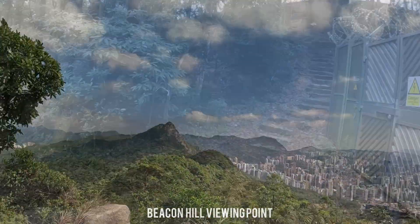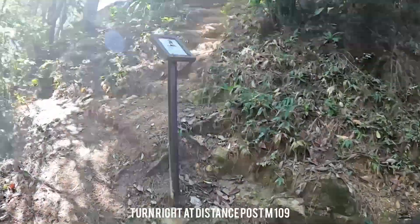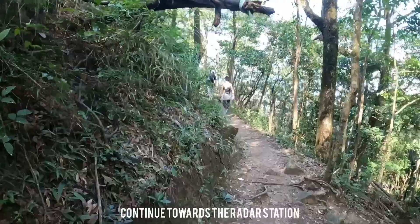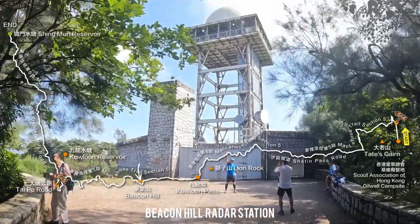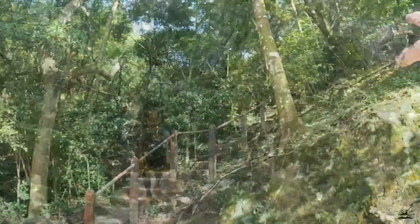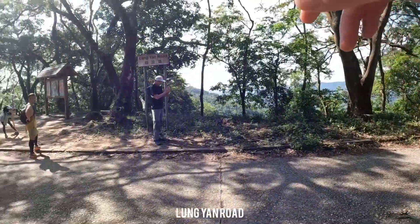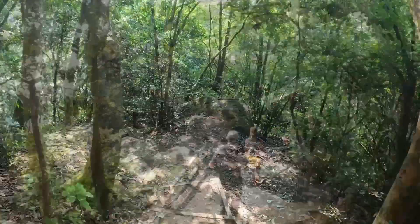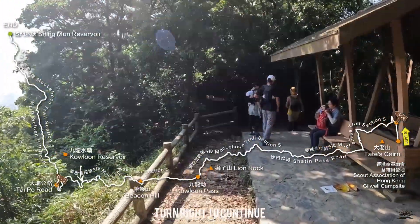Go straight up here. This is the Beacon Hill radar station. We came down from this area — this is the Longyan Road. We go straight and then walk down. We're going to turn right to continue McLehose Trail Section 5; this will be the Strawberry Pass.